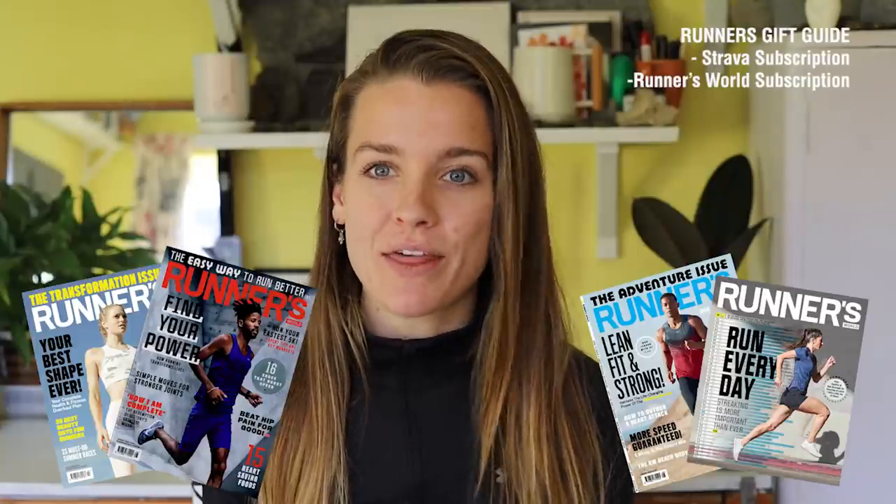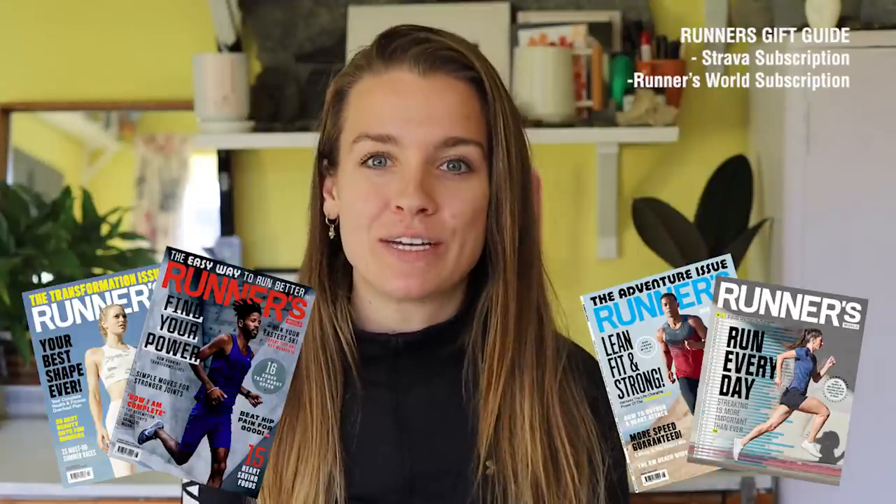The second subscription you could give is a subscription to Runner's World, or another running magazine, whatever is available in your country. I find flicking through a magazine to be incredibly relaxing, and of course there's so much information you can get online, but actually being able to sit down, take some time out, and flick through a magazine of whatever subject interests you — there's something special about that. You can get subscriptions to so many different magazines, and the magazine industry is also a slightly dying industry, so it's good to keep them afloat.